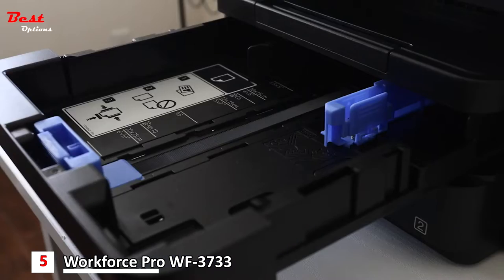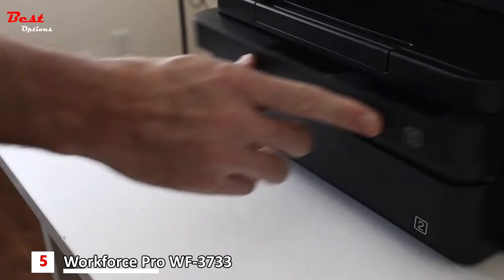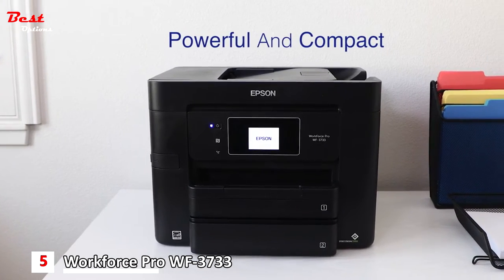Expand your productivity with two paper trays designed to accommodate different sizes and media types, including envelopes. While providing powerful performance, the printer's well-equipped compact design saves space in your home or office.